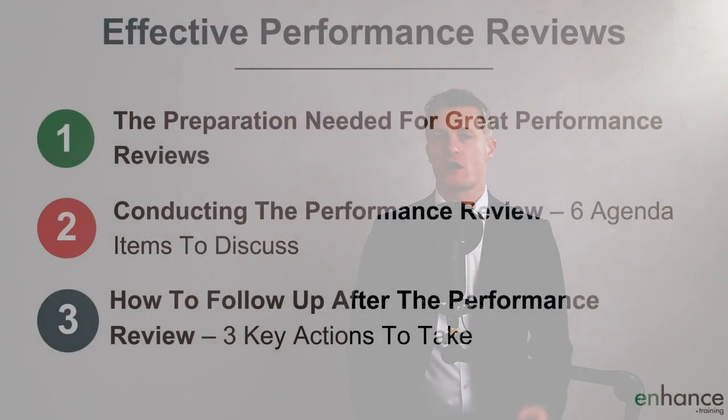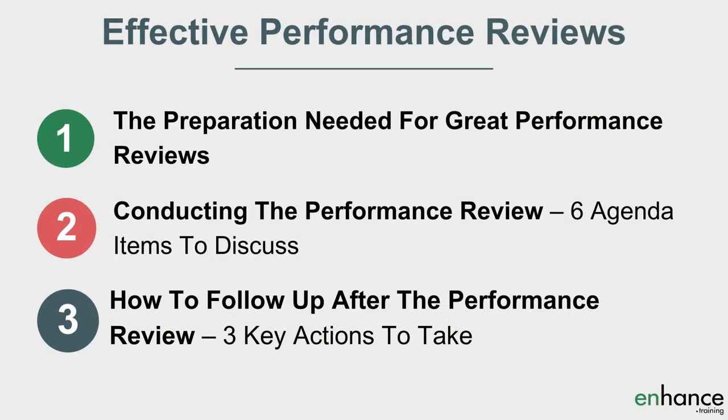So you know how to give an effective performance review, we are covering: firstly, the preparation needed for great performance reviews; secondly, conducting the performance review — six agenda items to discuss; and third, how to follow up after the performance review — three key actions to take.